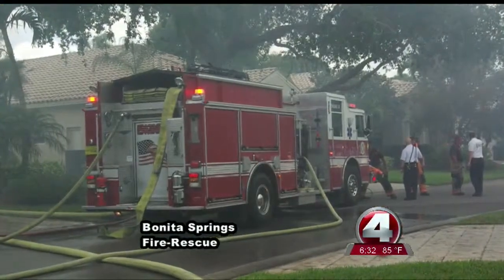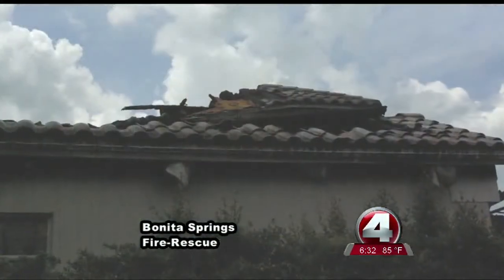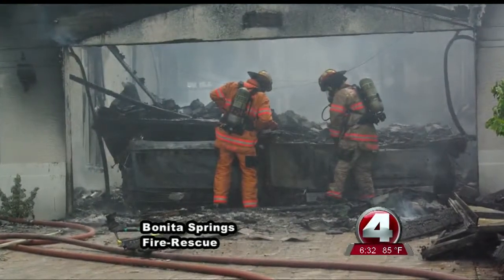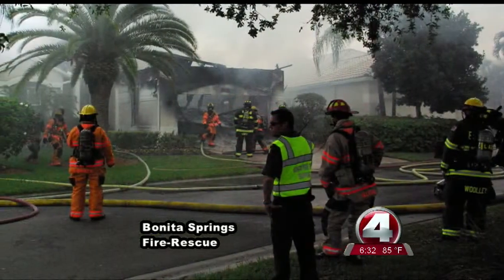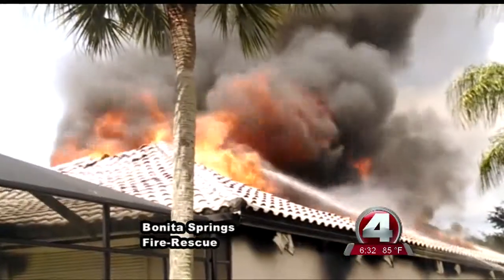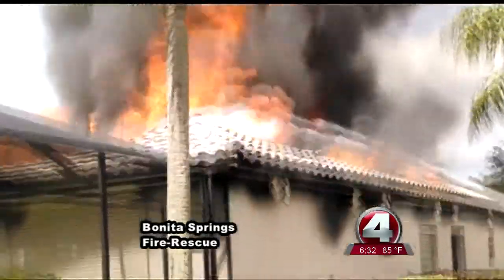He says his department has long experience with barrel-tiled roofed homes and they have a policy when responding to those fires. Our Code 11, we call it — of the house structure when we show up on scene — so that everybody knows to stay out unless it's a life safety issue and then we may have to make entry. But at all costs, we try to stay out. Scott says the weight of those barrel-tiled roofs makes them very susceptible to collapse during a fire, especially when the supporting trusses have burned away.